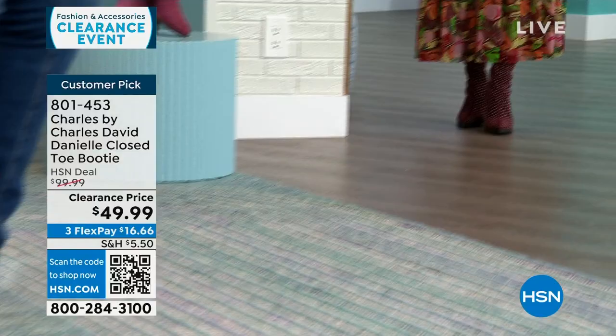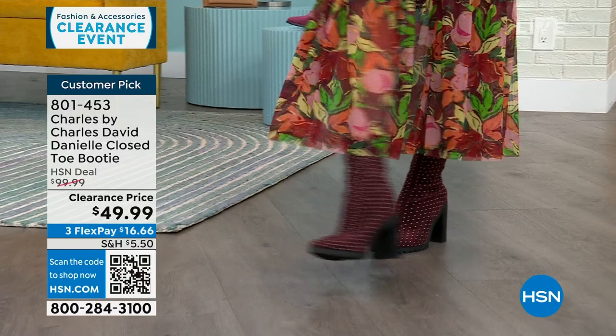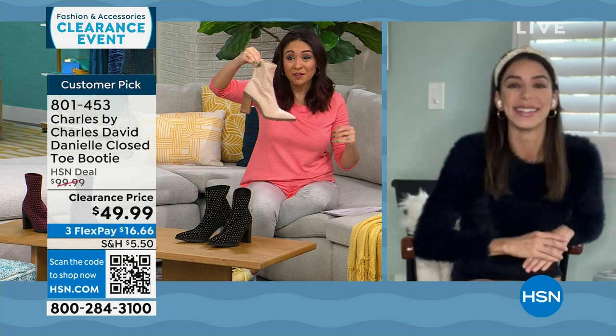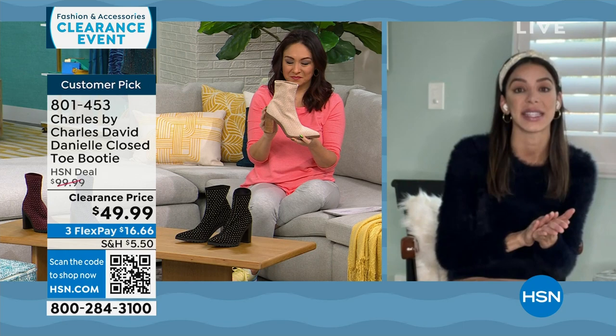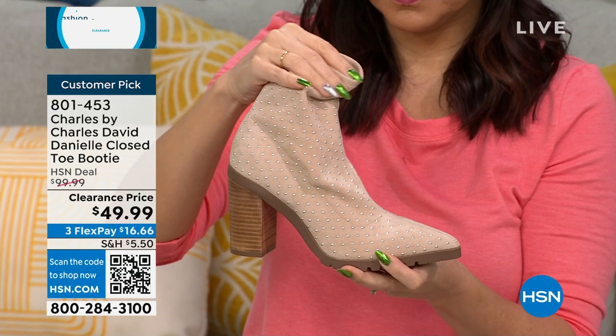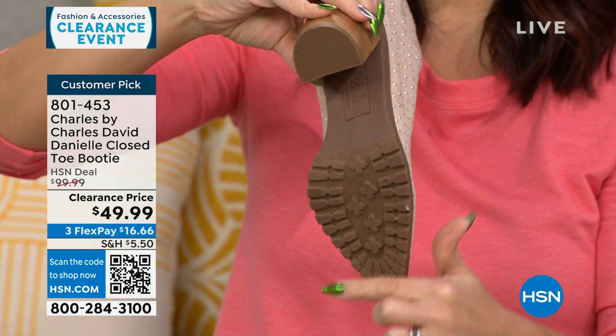This is a pointed toe slip-on booty with a stretchy fabric — very soft and stretchy with beautiful little metal stud details. This is a $100 customer pick boot on sale, 50% off right now. We have it in black, gorgeous beige, navy, and maroon. Half and whole sizes six through ten, eleven and twelve in whole sizes only. It has a 3.5-inch stacked heel with great stability, and a padded insole. Joining me on Skype is Kaylin Williams, brand ambassador for Charles by Charles David. She's catching a flight — it's New Year's and her husband's birthday.